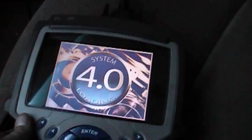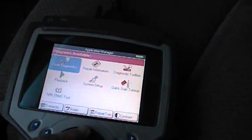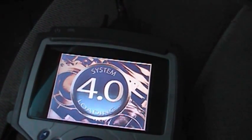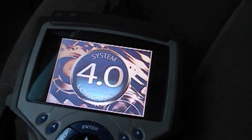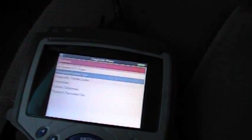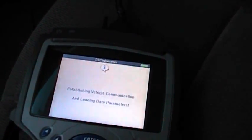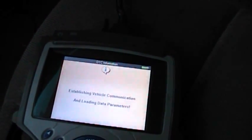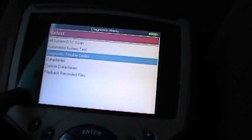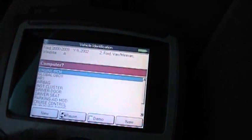The first thing we're going to do is a code check. This time I'm using the Genesis rather than the Bluetooth unit, because I can get a better diagnostic on this one. Let's go into the Ford. That takes it a second. That was the generic module.